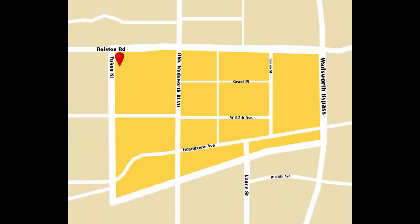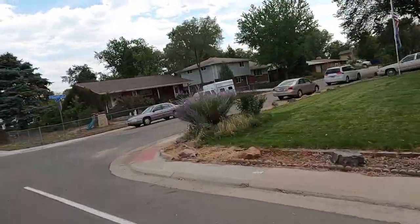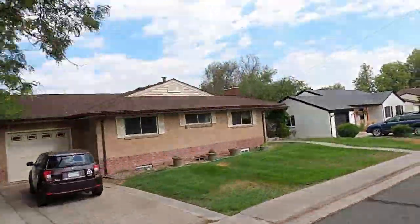Right now we're on Yukon, which is pretty much the northwest corner of the downtown area. Going further west it gets more residential, but it's a very desirable area because it's so walkable to Old Town. You don't see a lot of active listings come up here — really, really cute houses that go very, very quickly, within a couple of days.